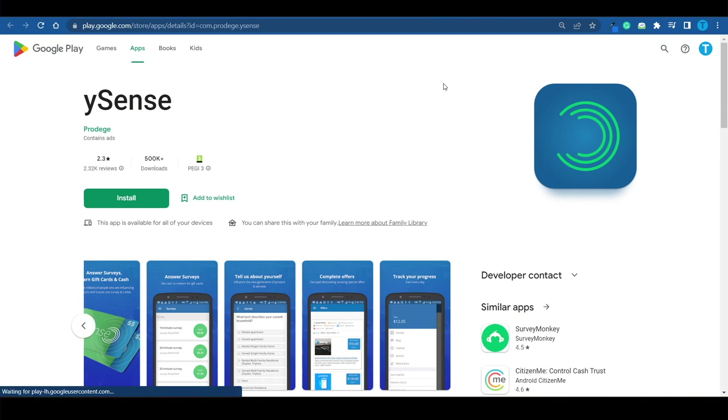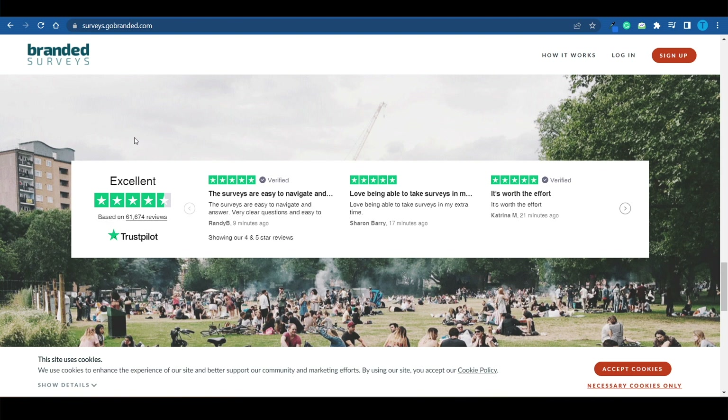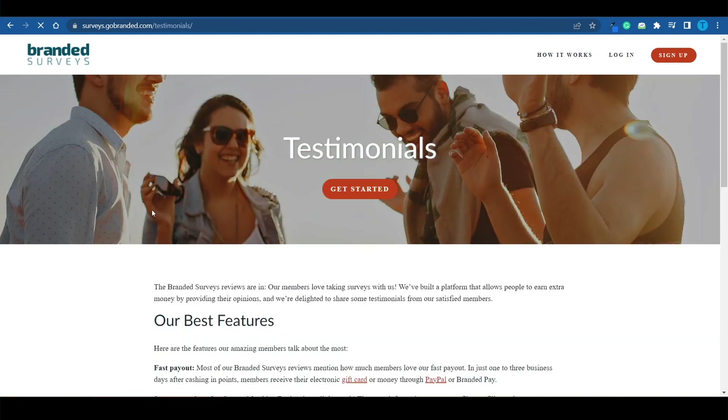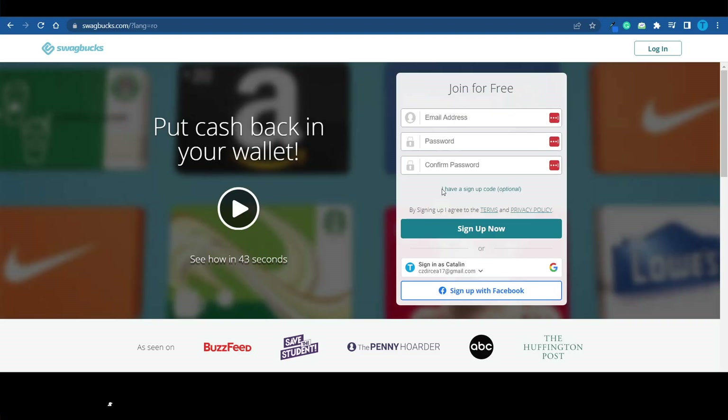Most of these websites also have a mobile app so you can earn on the go. When it comes to WhySense in particular, their app rating isn't the best, but Branded Surveys looks better — according to Trustpilot with over 60,000 reviews, users seem rather satisfied with their earnings. The only real way to know if you can genuinely make money is by trying it out, since your country alone will greatly determine your profitability.